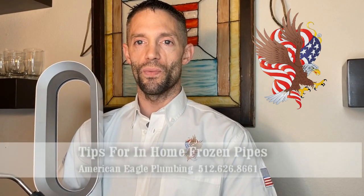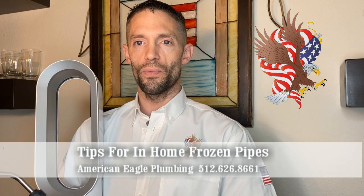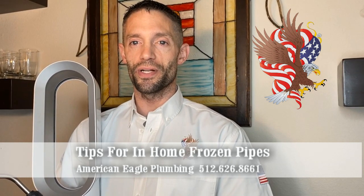When the weather turns extremely cold, water supply pipes are prone to freezing and bursting. Plumbers will often tell you how to prevent pipes from freezing, but they don't always tell you what to do if your pipes have already frozen.